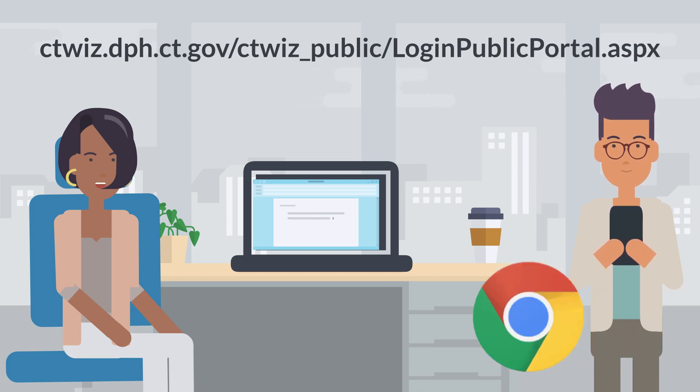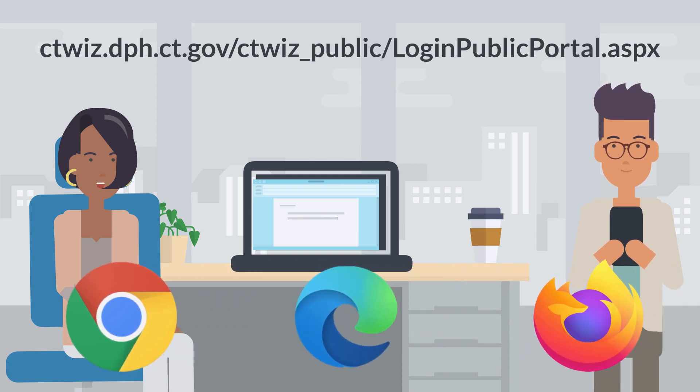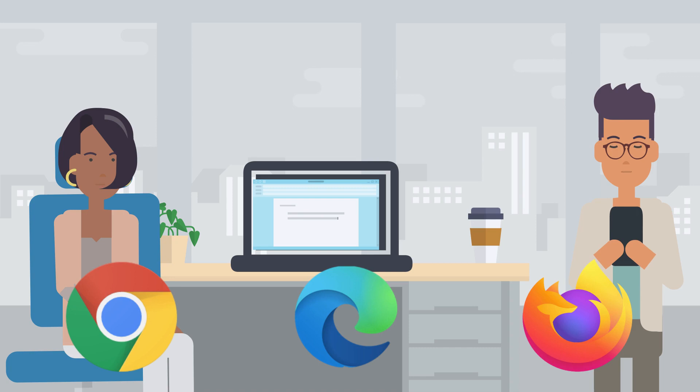The portal works with Google Chrome, Microsoft Edge, or Mozilla Firefox. Go ahead and pull it up on your cell phone, but make sure you are not using any shared or public Wi-Fi networks since we are accessing your personal information in the portal.